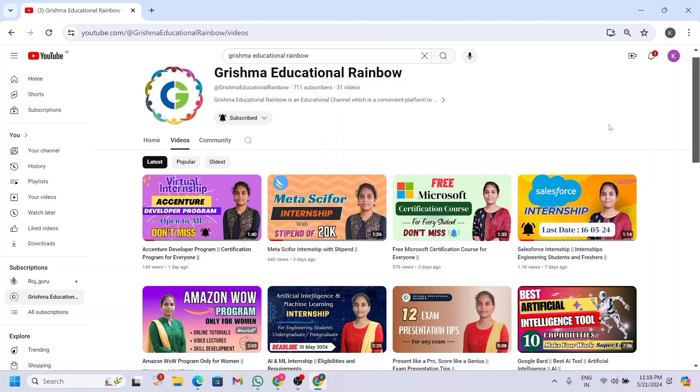Hello friends, welcome to my channel. If you haven't subscribed, please subscribe for the latest updates on internships, job opportunities, certifications, and programs for technical students. Your subscription and likes motivate me to create more helpful videos.